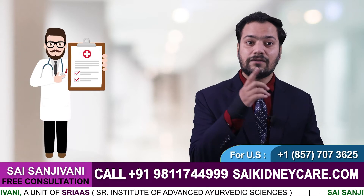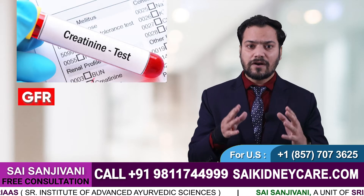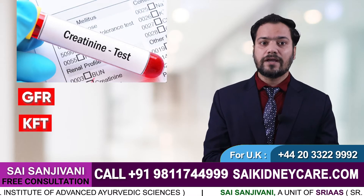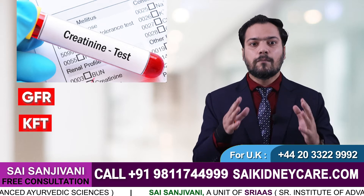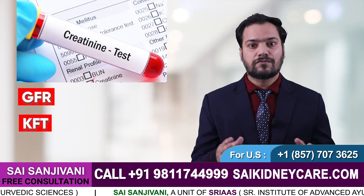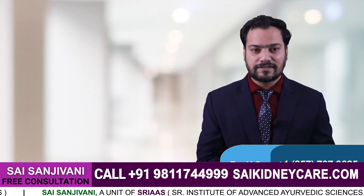To test the level of creatinine in your body, you should consult your doctor and investigate through the required tests. Generally, GFR or KFT are the best ways to know if your kidneys are working properly and how much creatinine is released from your body. They are simple routine laboratory tests.